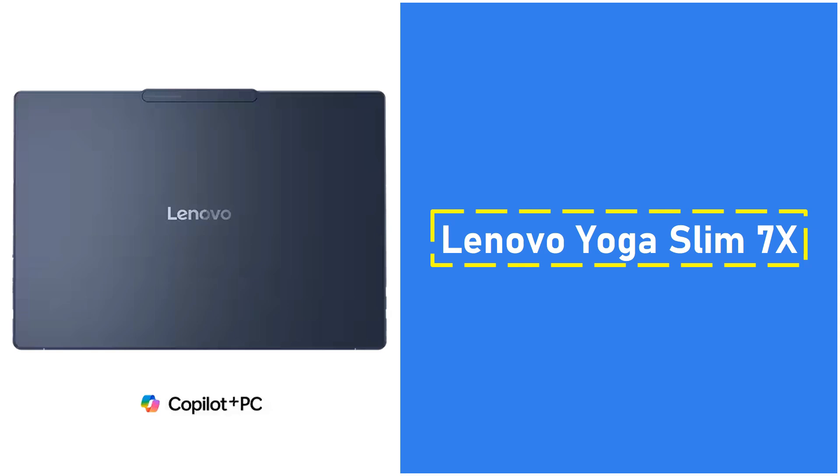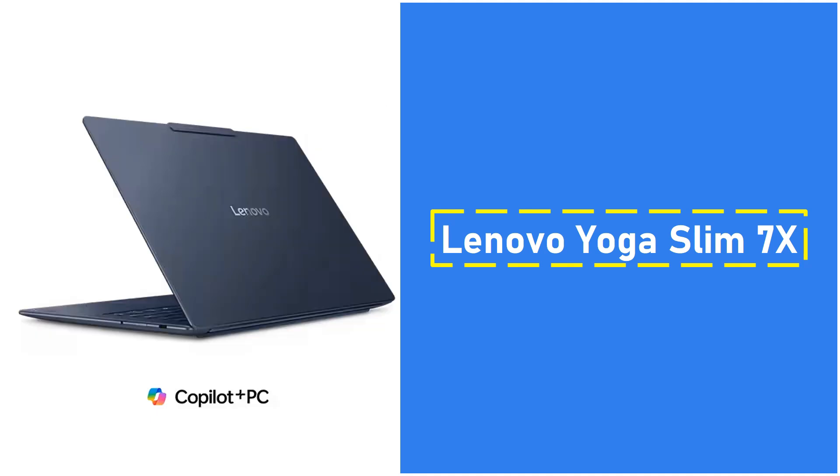Lenovo's exceptional build quality and reliable customer support make it the ideal laptop for AI enthusiasts who are constantly on the move. If you're looking for a budget-friendly alternative, the Microsoft Surface Laptop 7th Edition starts at $999, offering similar Copilot+ AI capabilities.